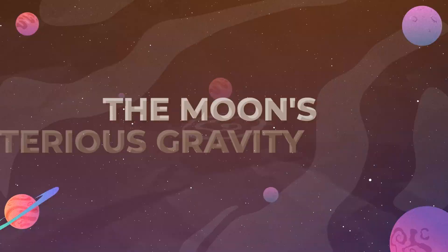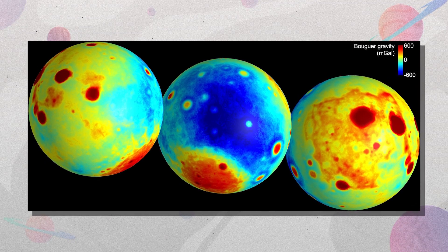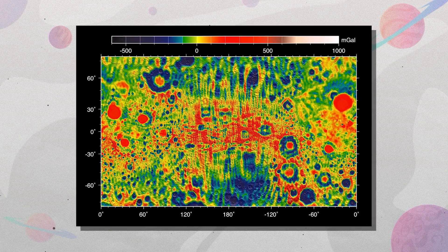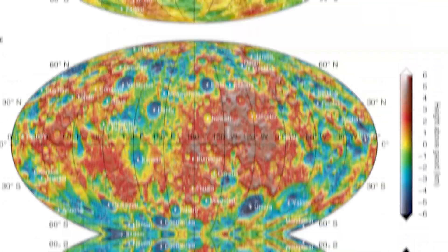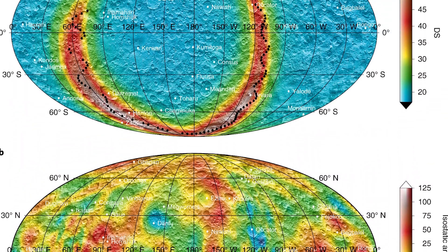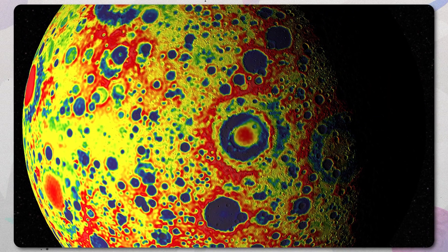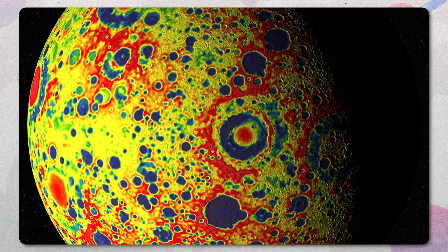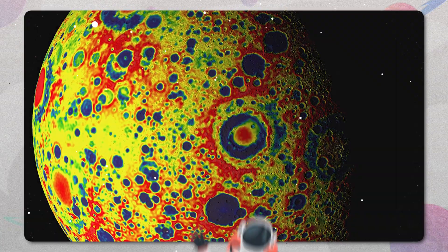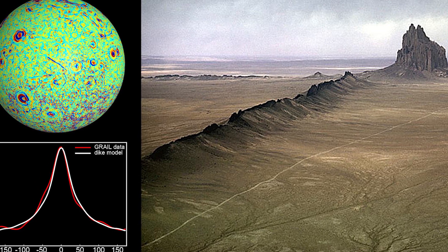Why is that? The moon's gravity is not uniform. There are strange fluctuations and concentrations of mass hidden below the surface that create anomalies in the moon's gravitational field. In some places, the gravitational pull is slightly stronger than expected; in others, it's curiously weaker. Understanding the precise workings of lunar gravity is crucial for future missions.